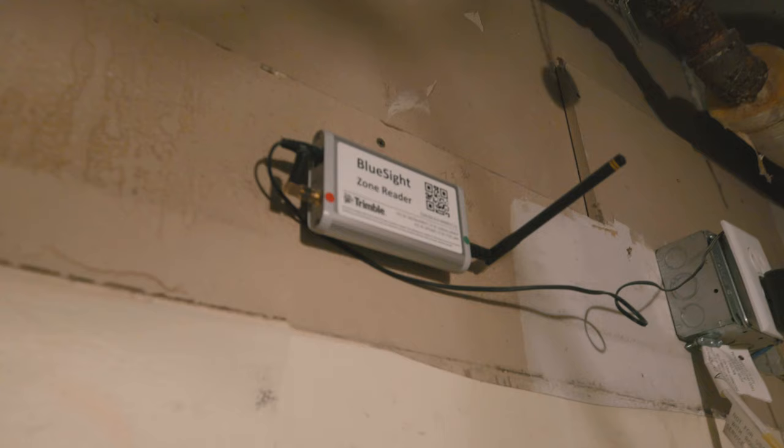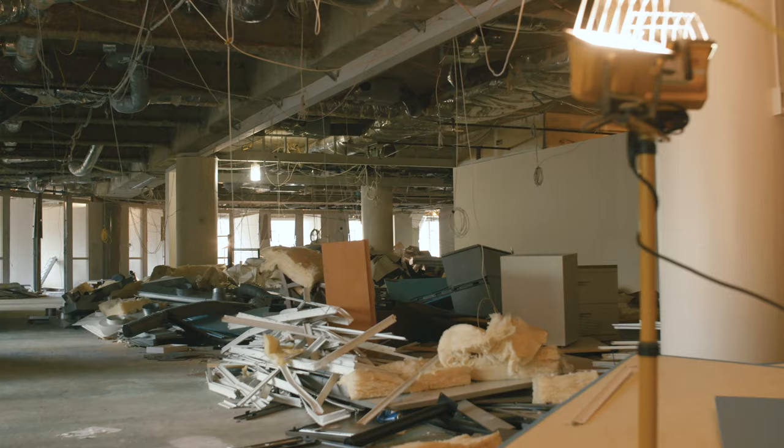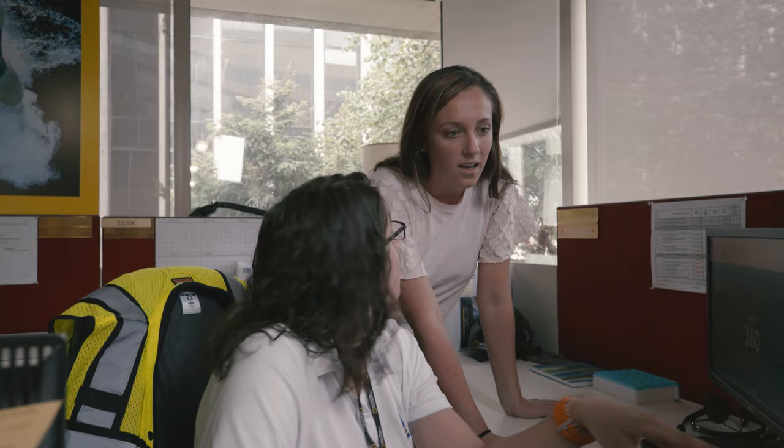We worked with both Building Point Southeast and Trimble, who had a representative come out on site to survey each of the floors. This covered major demolition of seven floors of tenant interior work with new build-out ranging from simple office suites and open office areas to detailed edit suites.